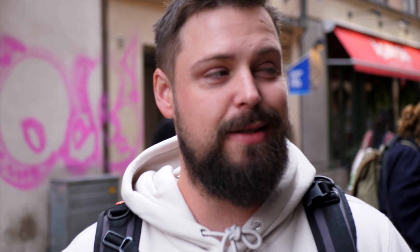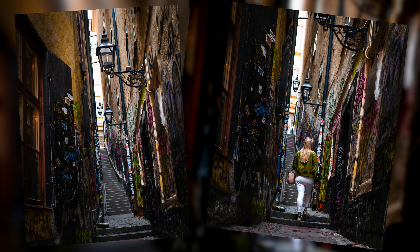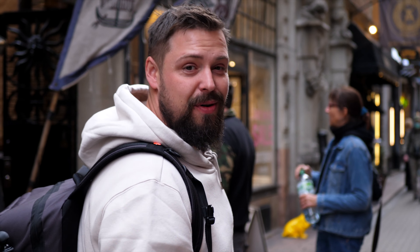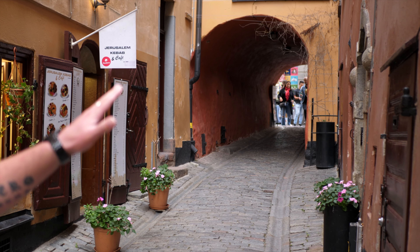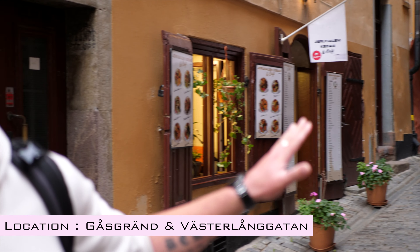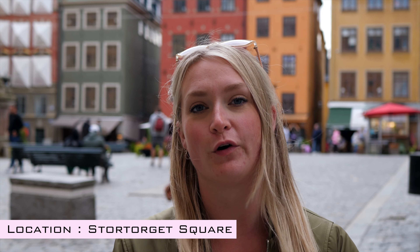Next on the list is this tiny little alleyway in Old Town and there are so many photographers here it's hard to get a shot, so we had to be quick. The good thing about Old Town is that around every single corner there's somewhere you can take a photo. We've got Jerusalem Kebab and Cafe as a landmark. On the other side of this tunnel you can get beautiful photos, and the main square in Old Town is one of the best locations in all of Stockholm — you can shoot pretty much every single corner of it.